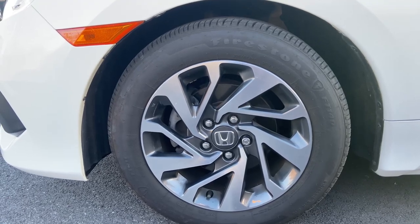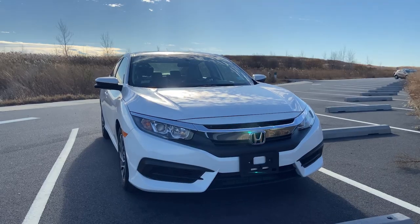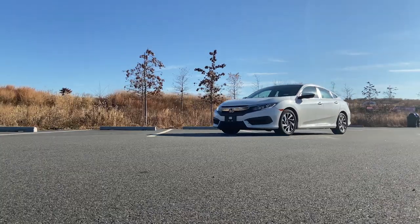Each trim of the Civic is fitted with a different set of wheels, and the EX comes standard with 16-by-7-inch alloy wheels that fit the car's design very well and look great while driving.